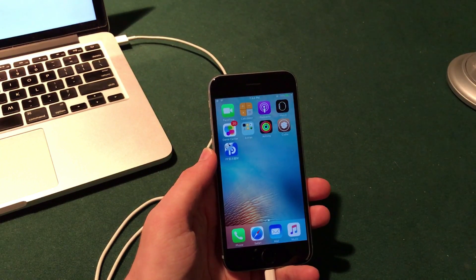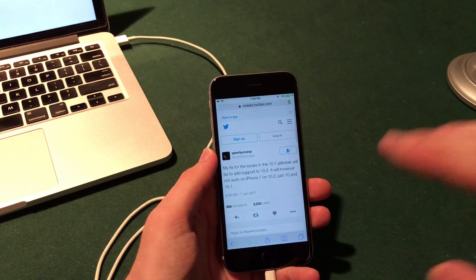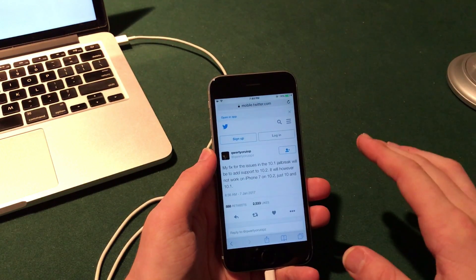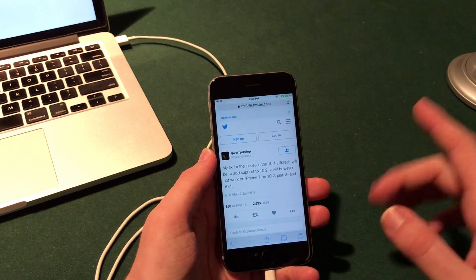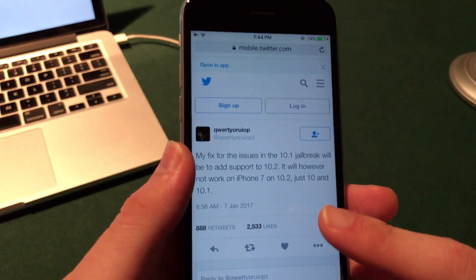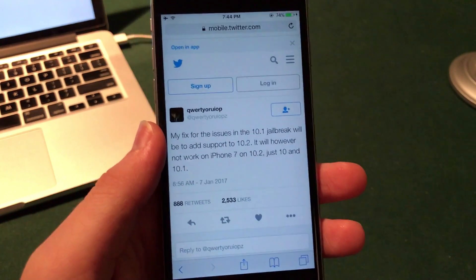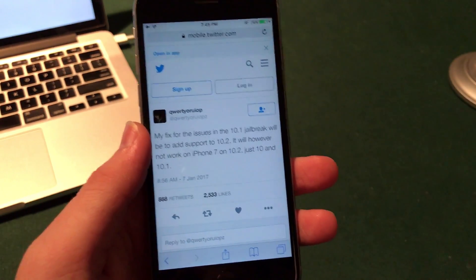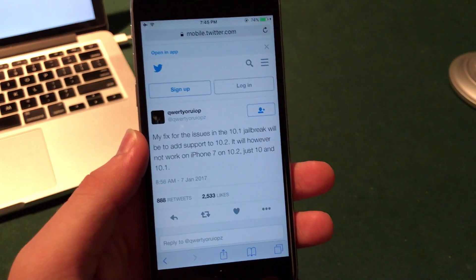So very excited about this. Luca is a great developer and on Twitter he did post — as you guys can see here — that he will be releasing fixes for the iOS 10.1.1 jailbreak as soon as he can, along with support for iOS 10.2. Now this is excellent news, but sadly along with this, as you guys can see from his tweet, there will not be support for iOS 10.2 jailbreaks on the iPhone 7 and iPhone 7 Plus.